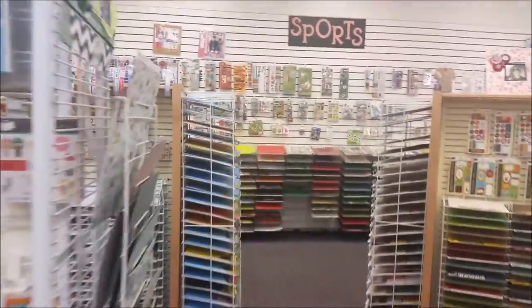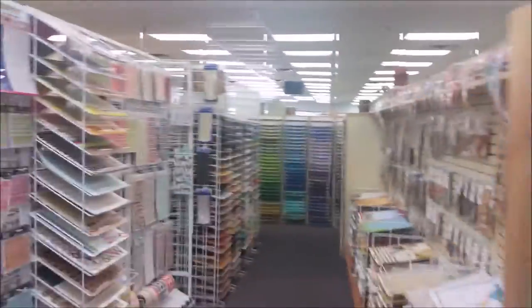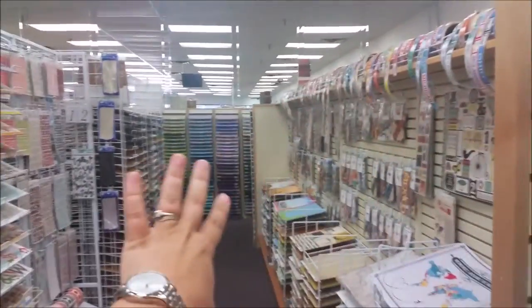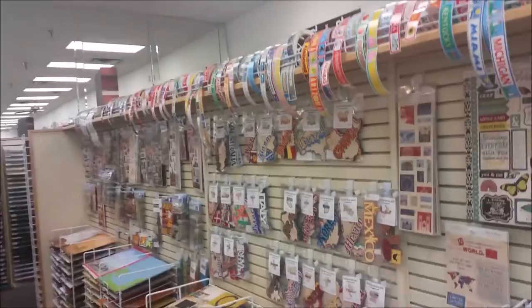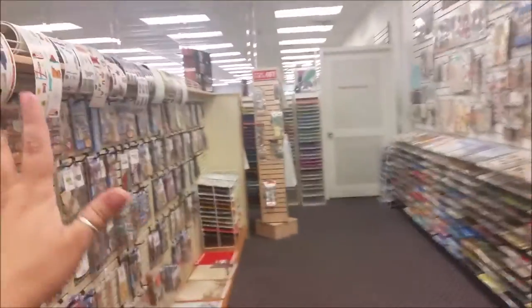Tons of cardstock — you can see the rows of cardstock in the back. More stickers over here. Now we're switching over, going down a different aisle. This is all school-related; I did see a whole Disney section. This is all by state. Here's all of your alpha chipboards, some more solid stuff, even more stickers going through here.